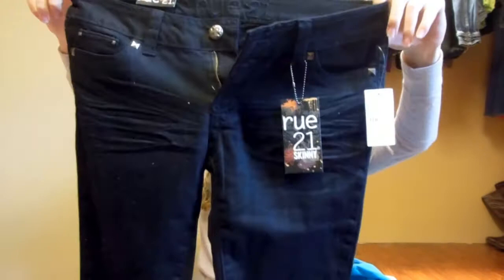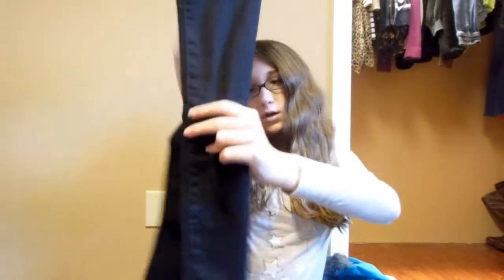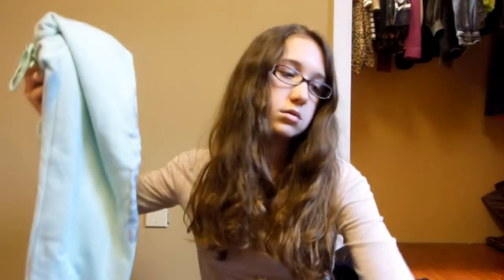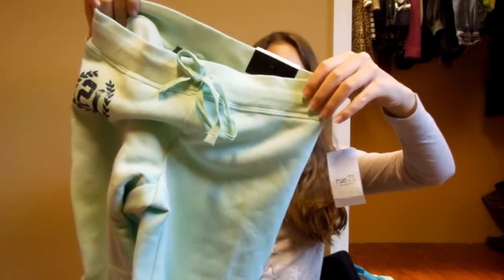I got a pair of black skinny jeans from Forever 21 — I didn't really want black skinny jeans but I decided to just get a pair. I also got a zebra phone case. Lastly, I got a pair of mint green sweatpants that have a little detail on the side and say 'California'.